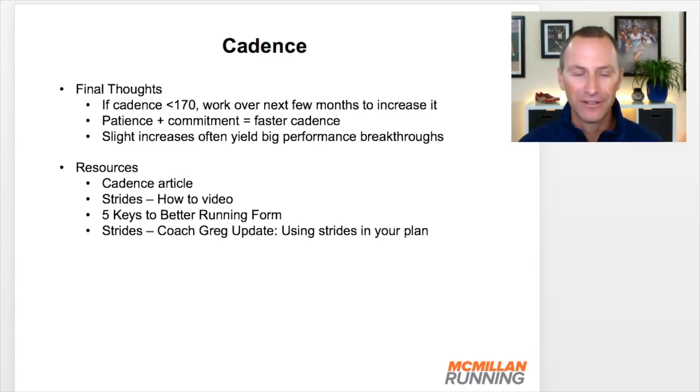There are more resources on cadence, strides, getting faster, and running form that I've presented — I'll list those here and link to them below this video. In closing, just get your number: find out what your current cadence is using your watch. If it's below 170, start adding these strides in. In fact, we all should be doing it — I certainly love adding strides into my training. A nice, quick cadence is a wonderful way to improve your performance. If you have any questions, let me know, and I'll talk to you again real soon.